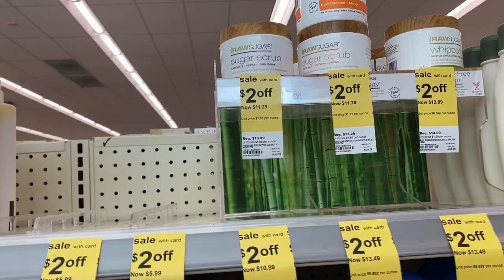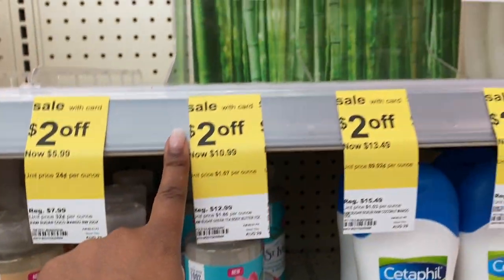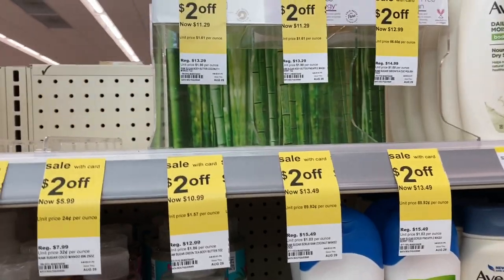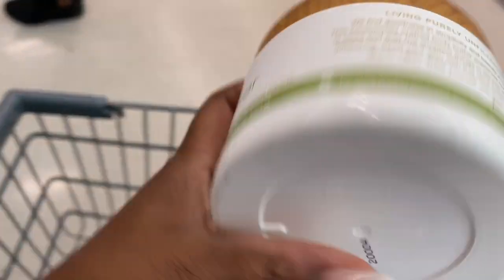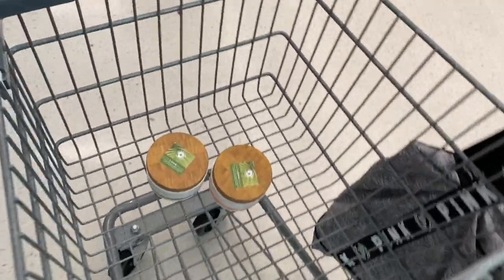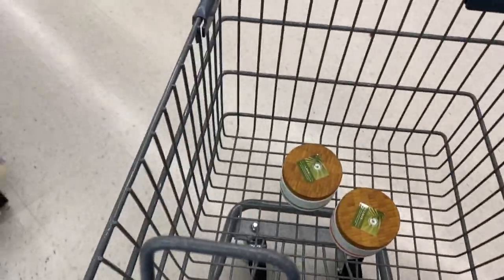The first thing I'm looking at is the Raw Sugar body butters. I'm making an executive decision — your girl is treating herself. They're about ten dollars, which hurts a little, but this body butter is the best I've tried. I grabbed the Raw Coconut and Mango, which is the old faithful, and a new one — Green Tea, Cucumber and Aloe for sensitive skin. I'll take the cost out of my monthly personal spending allowance. If you haven't tried Raw Sugar products, they're amazing.